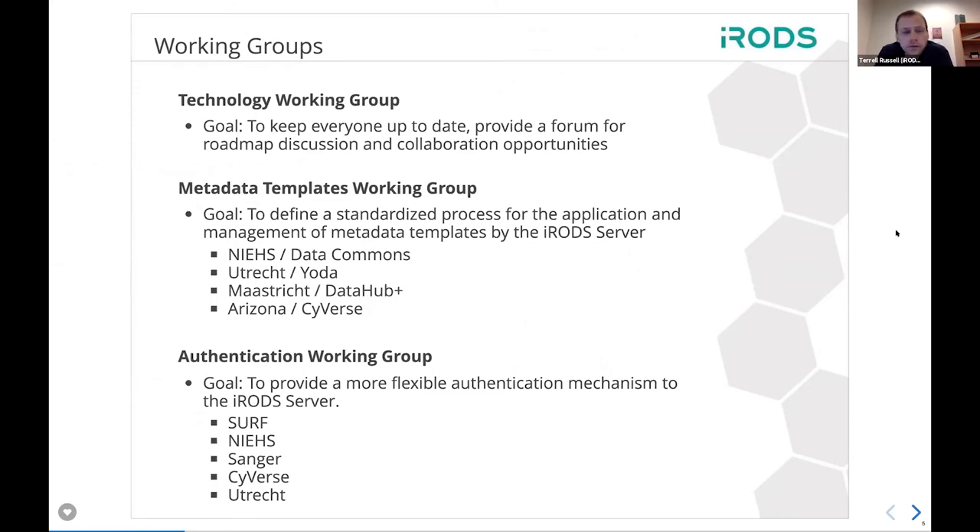The technology working group itself is the meeting we have monthly where community members show up and talk about what they're working on and what they'd like to see — keeping people up to date and making sure we're all on the same page so we don't spin our wheels in different directions. The metadata templates working group is where we're trying to standardize the process of defining and then using the metadata templates. We've got four major parties working on that in addition to RENC.